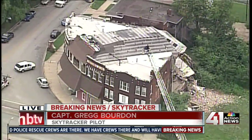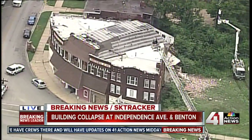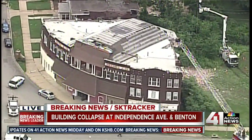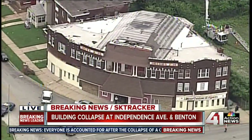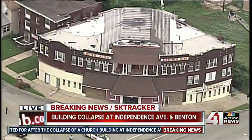It does seem that the collapse is limited to the backside of the building. We're coming up now on the front side — this is going to be where it faces Independence Avenue. You can see on the front side, people are going in and out of the building, or at least the fire department is anyway. And that's what we've got for now. All right, Captain, thank you so much. We'll continue to check in with Captain Gregg if new developments come in.